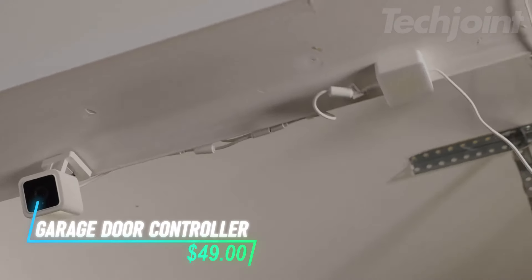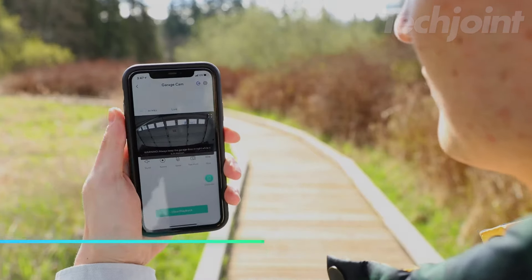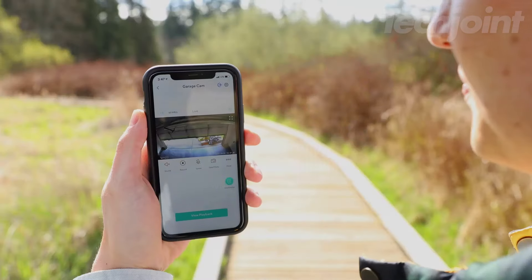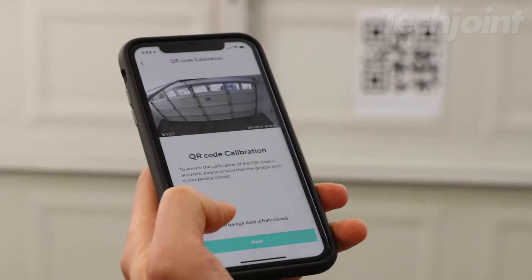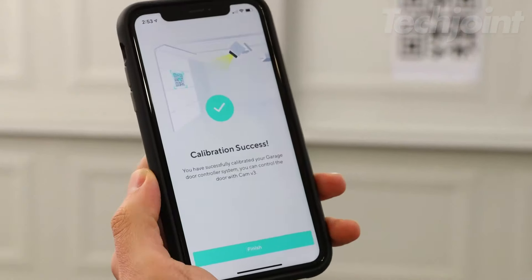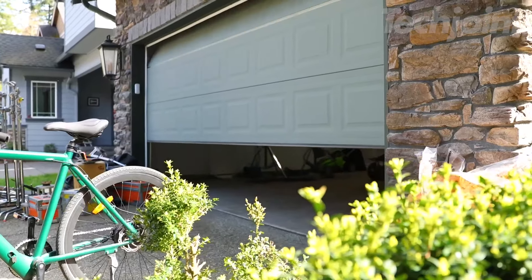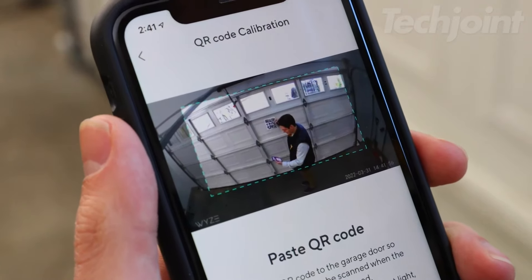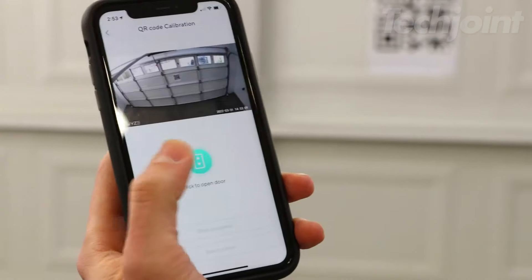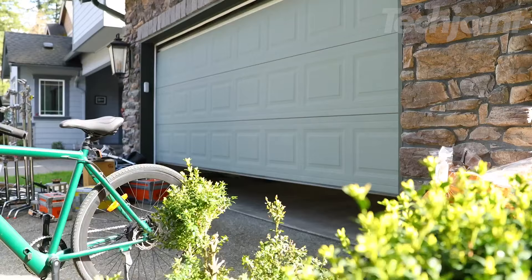Transform your garage with this smart opener that combines convenience and security. Remotely control your garage door from anywhere using your smartphone and monitor it in stunning 1,080p HD day or night. With built-in AI, it accurately detects whether your door is open or closed — no sensors needed. Receive alerts if you forget to close it and access recorded footage easily. Plus, it works seamlessly with your existing garage equipment, making installation a breeze.